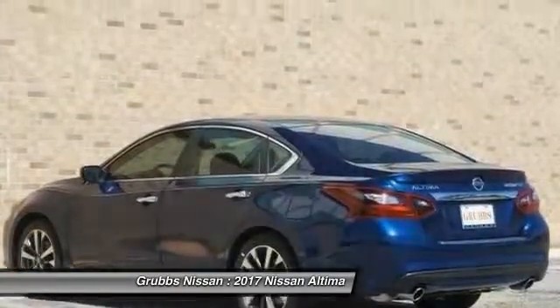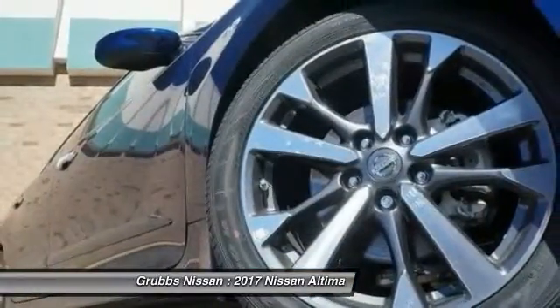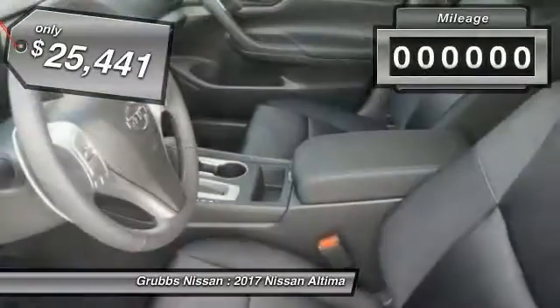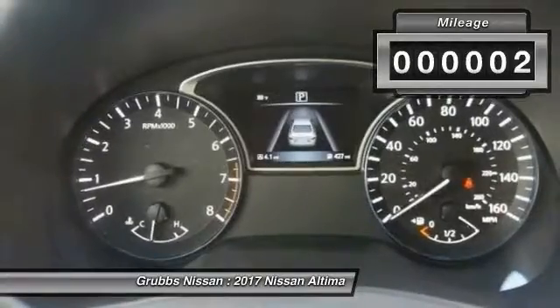With over 5,000 quality and performance tests, you'll see the Nissan Altima is made to drive and built to last — and is priced below $30,000. This vehicle has less than 100 miles.